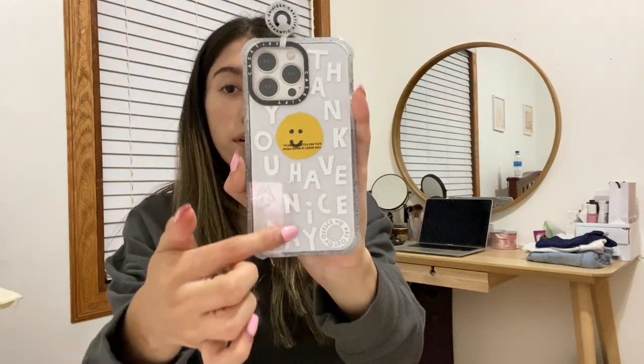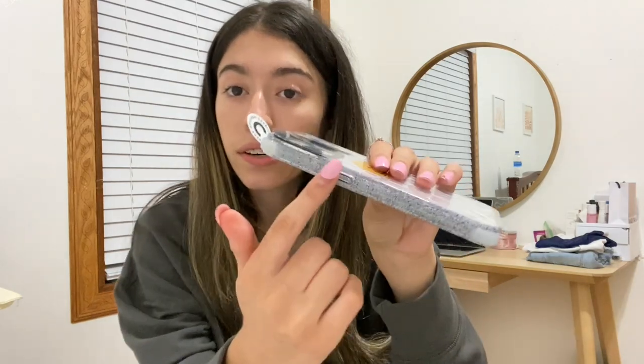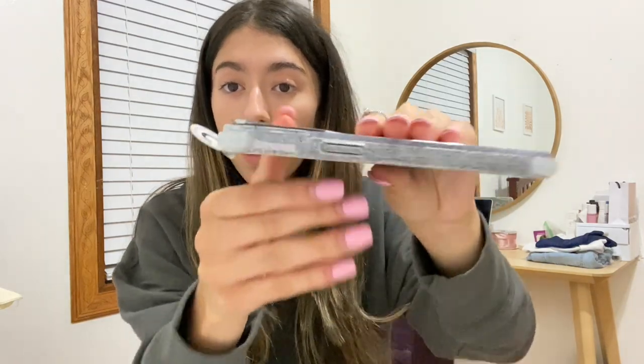They were so kind to send me some cases — I love these, they're so cute. I got all my cases for the iPhone 13. I'm gonna start off with my favorite: it just says 'thank you have a nice day' with all the letters around the case and a sun with a little smiley face in the middle. I'm obsessed with it. The side looks like it has glitter but it's actually recycled plastic, which it says right on the side. The case also has little bumpers on the corners that literally save my phone every time I drop it.